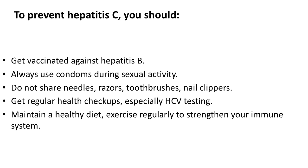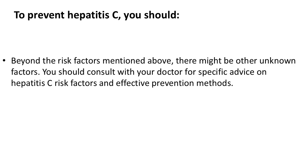Get regular health checkups, especially HCV testing. Maintain a healthy diet and exercise regularly to strengthen your immune system. Be aware of the risk factors mentioned above, as there might be other unknown factors. Consult with your doctor for specific advice on hepatitis C risk factors and effective prevention methods.